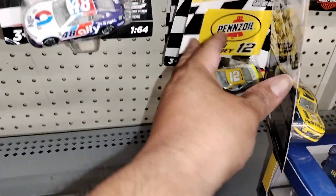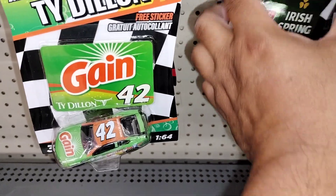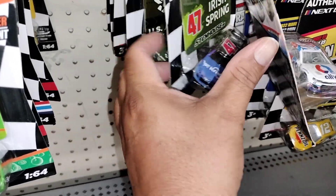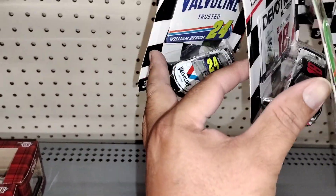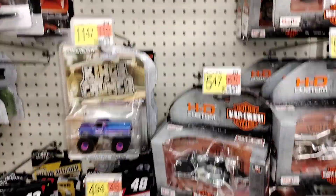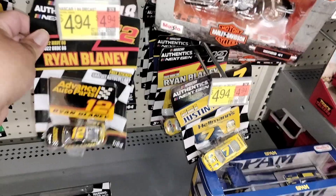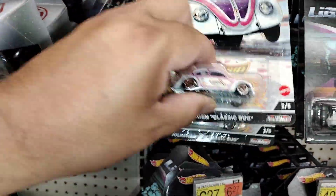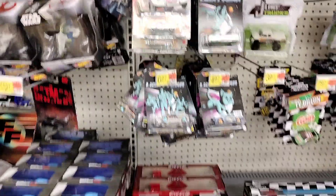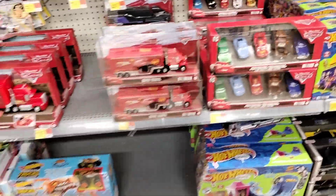Got your NASCAR here. Nothing too crazy here, yo. See what's in the back — this one. This is what's out at this Walmart. Put these back — don't need these. See what else we can find here. Slim pickings, slim pickings. Ain't really too much here, guys. Nothing too crazy.